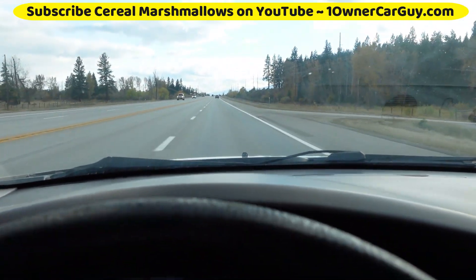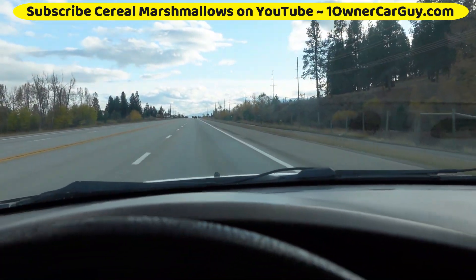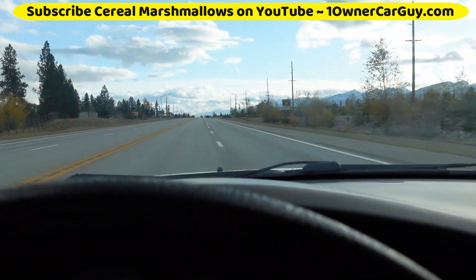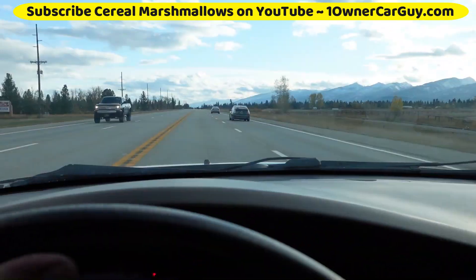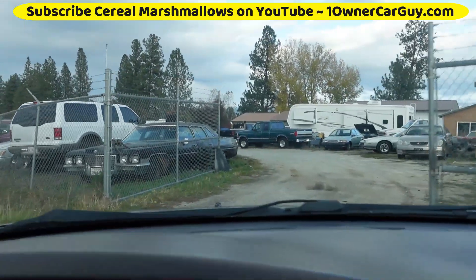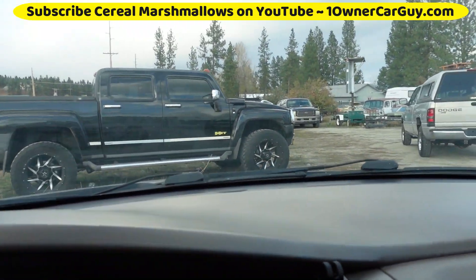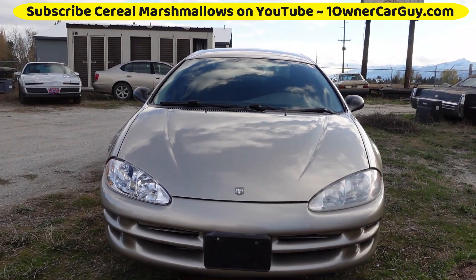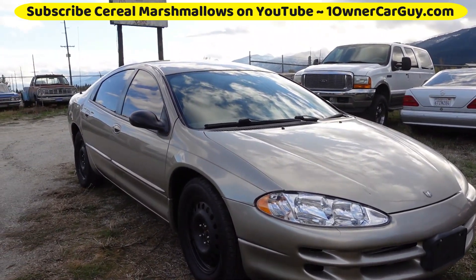Check out my website OneOwnerCarGuy.com — there's a lot of other cars on there. Make sure to subscribe, there's about 8,000 videos on here, I'm sure there's something you'll find enjoyable. Nathan, 406-546-8748, call any time. I've got some cool classics out here — Lexus, Trans Am just getting done, Hummer H3T, unique stuff. Subscribe, like, comment — 8,000 videos on my channel. Give me a call if you're interested.